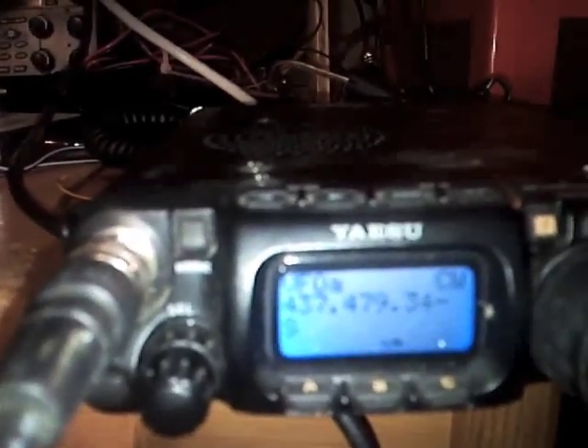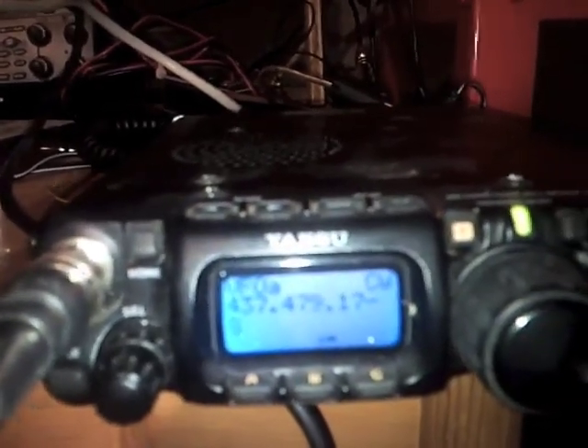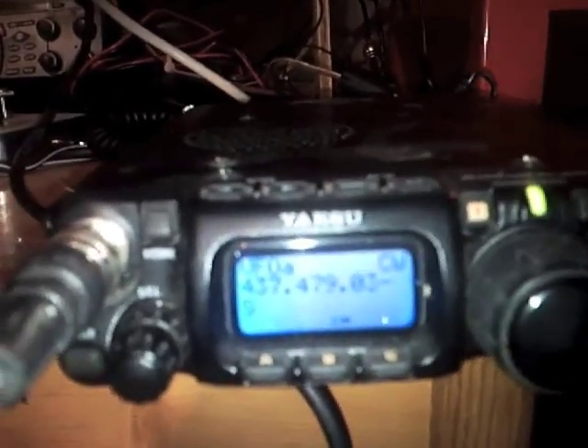It's using the radio to track a CubeSat whose Morse code signal you can hear. You can see that the frequency of the radio is changing roughly in accordance with the Doppler shift of the CubeSat.